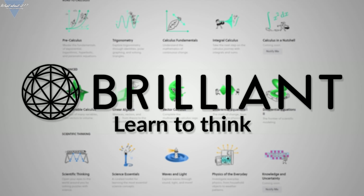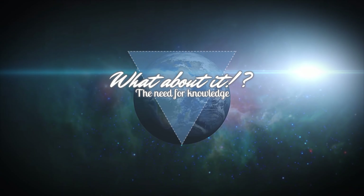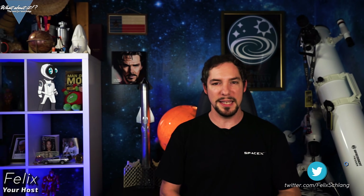Kind thanks to Brilliant for sponsoring this episode. My name is Felix and I am your host for today's episode of What About It? And as always, there has been a lot going on in the space industry lately, so let's take right off!